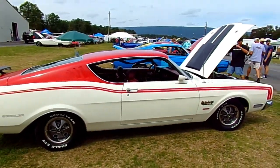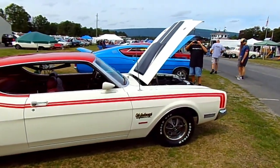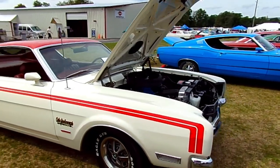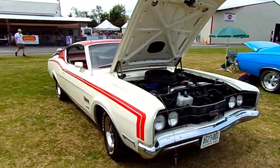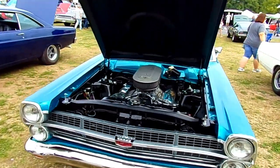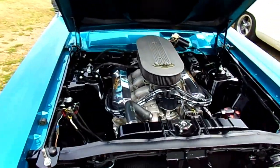There's a '69 Mercury Cyclone — the Cale Yarborough Special — with a 428 Cobra Jet. Very rare car.